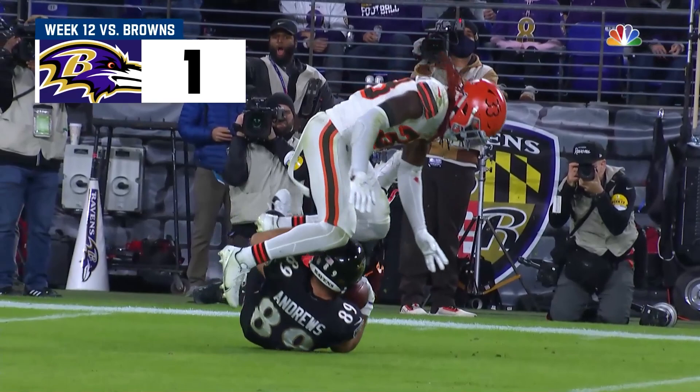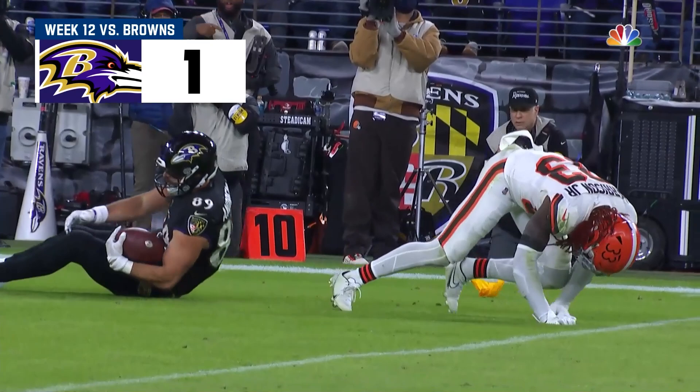That was amazing. And how about the catch by Andrews — interfered with, pulled down one hand against the hip. One of the best catches of the week. Amen.